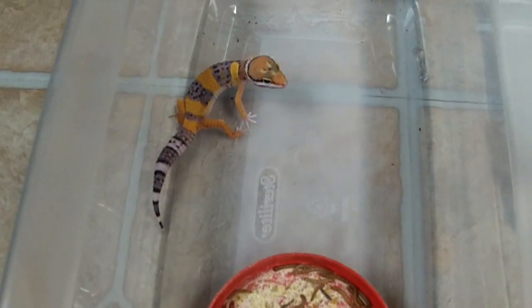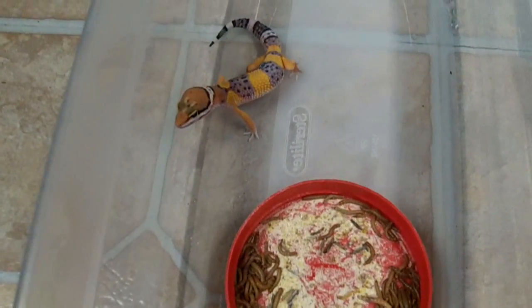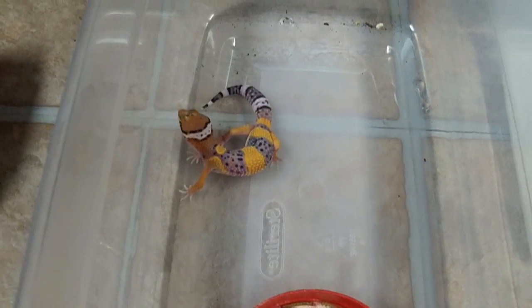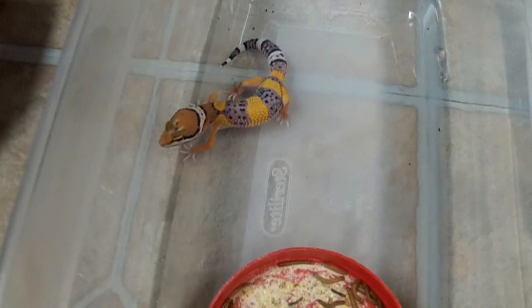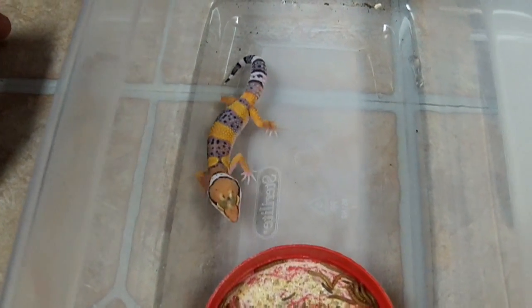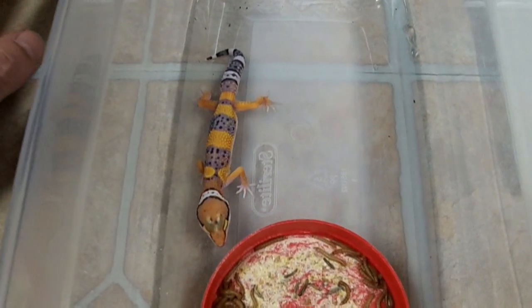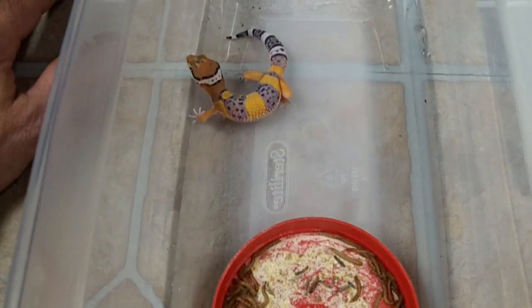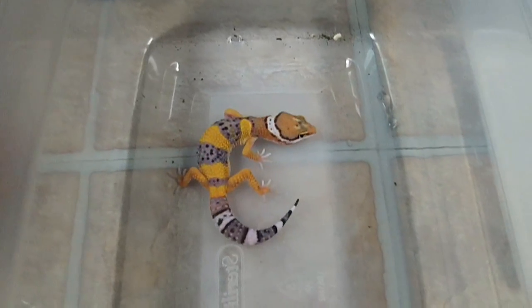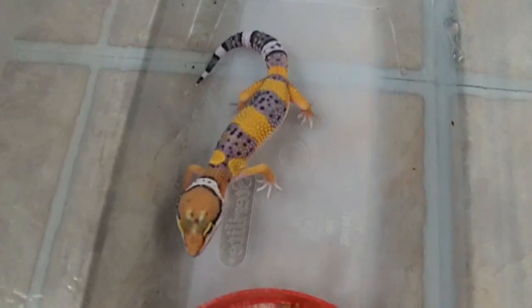Hey, this is Steve from BC Barker Creations and I figured I'd give you guys a quick update. These are our first five leopard geckos of the season and they're all giants. The breeding was a giant tangerine tremper albino bred to two hyperxanthic possible het trempers. So far we haven't proven them out yet, but this guy's in shed and they're just gorgeous.